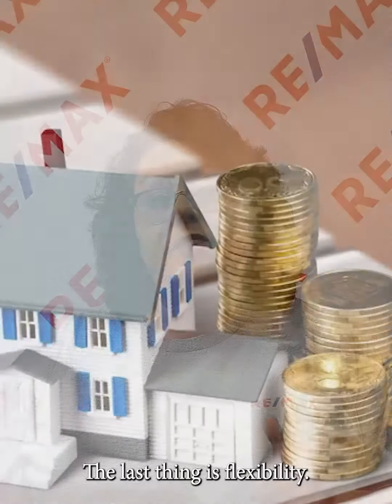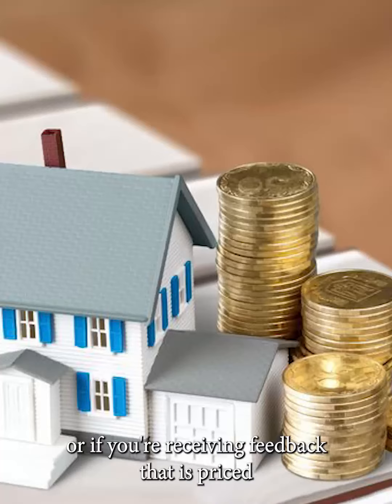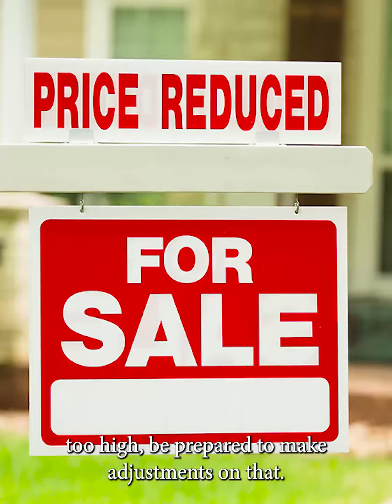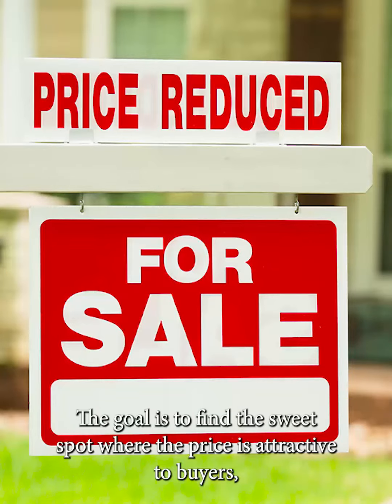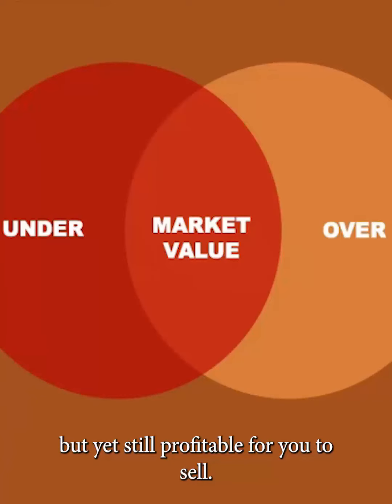The last thing is flexibility. If your home isn't getting the attention you expected, or if you're receiving feedback that it's priced too high, be prepared to make adjustments. The goal is to find the sweet spot where the price is attractive to buyers, but still profitable for you to sell.